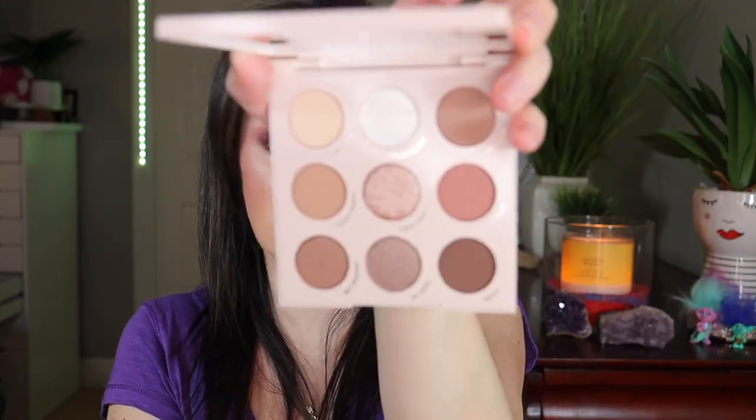It comes with a nice mirror and here are the shades. They are so pretty and so easy — they melt into the skin. They were so easy to swatch. You know, one of their most famous palettes.